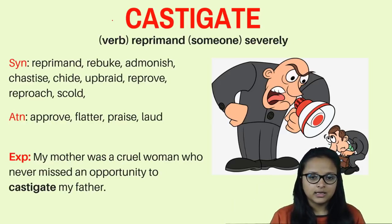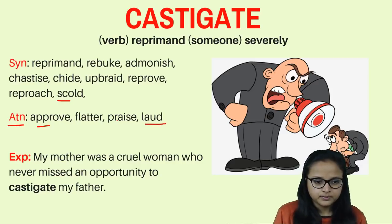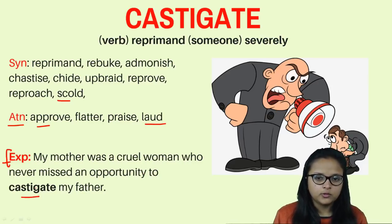That is castigating — being reprimanded severely. Synonyms are: rebuke, admonish, chastise, chide, abrade, reprove, reproach, and scold. Antonyms are: approve, flatter, praise, and laud — because when you approve you are accepting, not castigating. Example: 'My mother was a cruel woman who never missed an opportunity to castigate my father' — to rebuke and reprimand him.